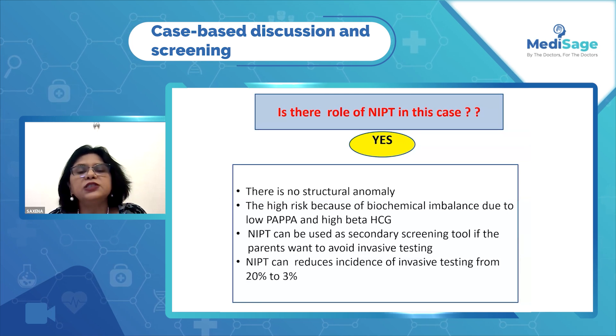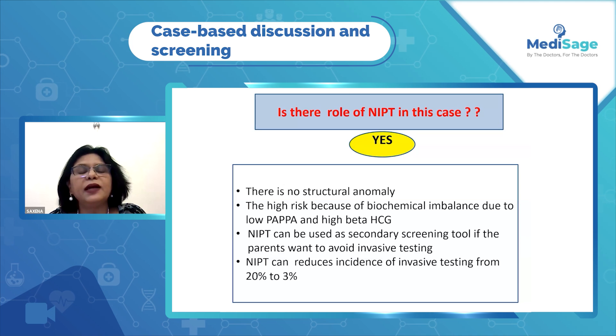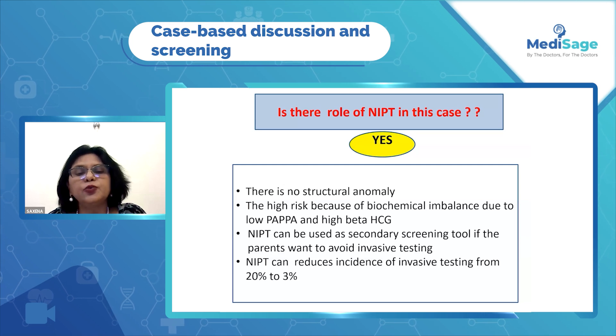Yes, because in this case there is no structural abnormality. The higher risk is because of the biochemical imbalance due to low PAPP-A and high free beta-hCG. And NIPT can be used as a secondary screening tool.